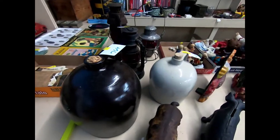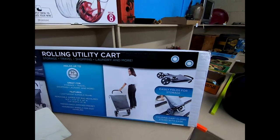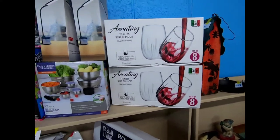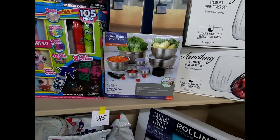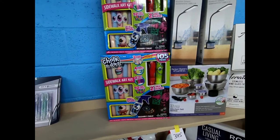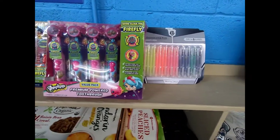There's stoneware again. We have a Casual Living utility rolling cart, some aerating stoneless wine glasses, LED desk lamps, a Better Homes and Gardens limited edition 23-piece prep and store kitchen set, some Chocadoos, ink pens — actually gel pens.